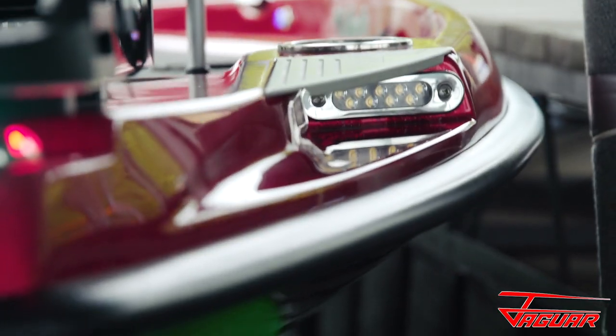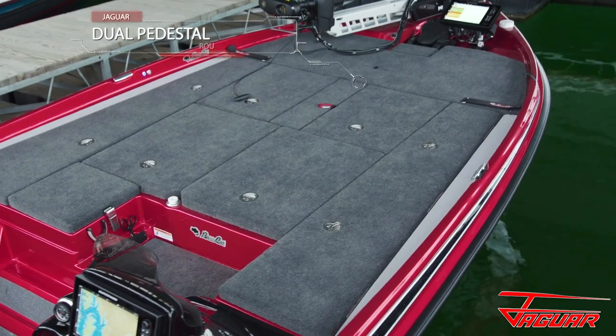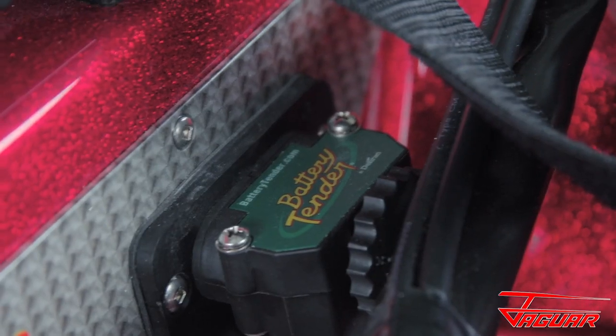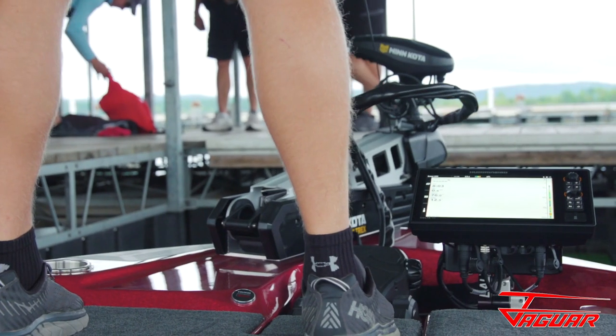Starting at the bow, the new Jaguar features a docking light and integrated navigation lights. Dual front pedestal positions allow anglers to choose between a setback rough water stance or an up-close-and-personal flipping brush position as far forward as possible.